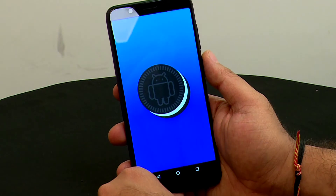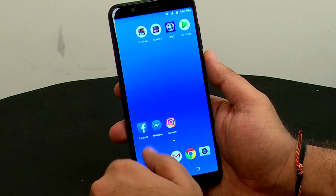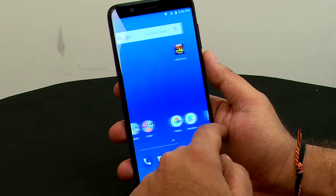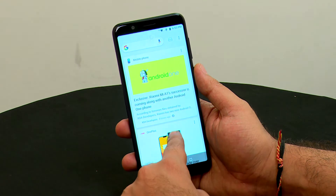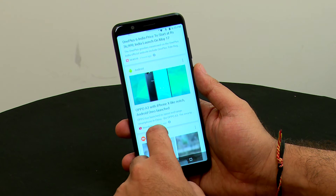It's running Android Oreo, which gives it an edge over Xiaomi devices that are running on Nougat — although Xiaomi is trying to compensate with MIUI 9. Here it's Android Oreo with a nearly stock Android experience, which is fantastic. Things are simple, fast, and uncompromised. This is the first Zenfone to do this, since earlier they used their own UI heavily loaded with unnecessary apps.